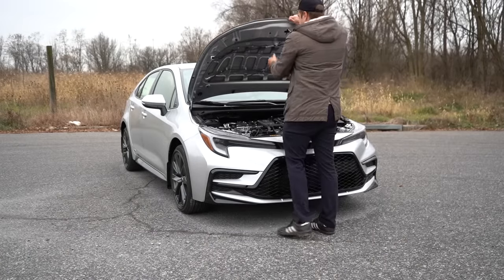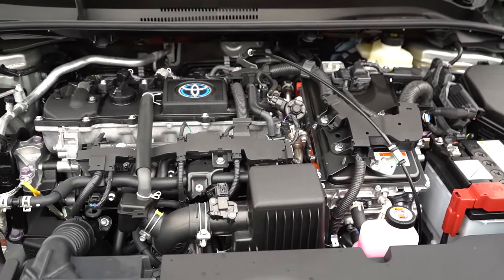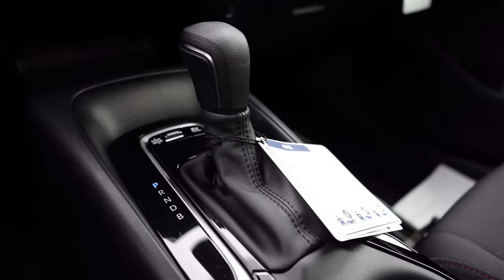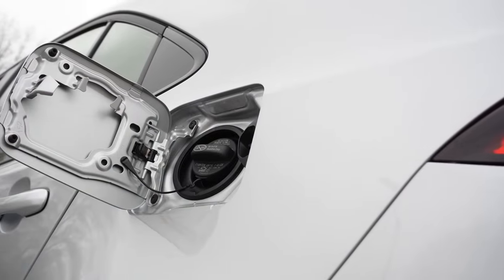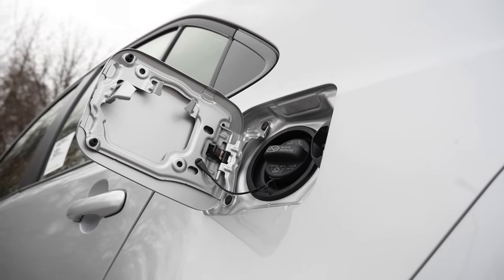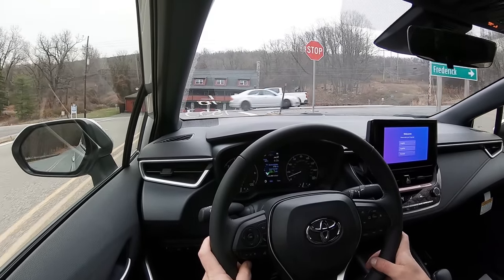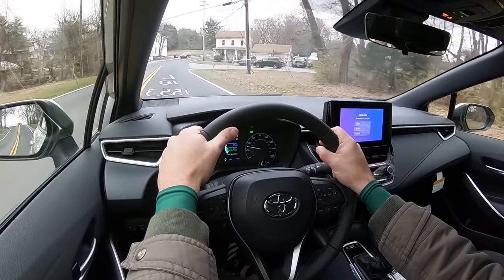Regardless of trim level, the powertrain is the same: a 1.8-liter naturally aspirated four-cylinder with two electric motors producing 138 combined horsepower and 105 lb-ft of torque, sent through a CVT. Zero to 60 comes in at approximately nine seconds flat. MPG is up to 53 city/46 highway in FWD configuration. Our SE AWD model comes in at 47 city/41 highway — still very respectable. It runs on regular unleaded.